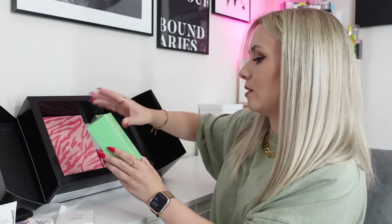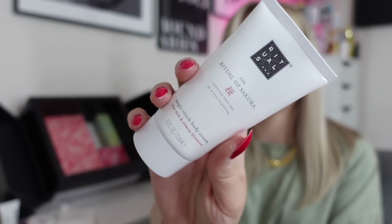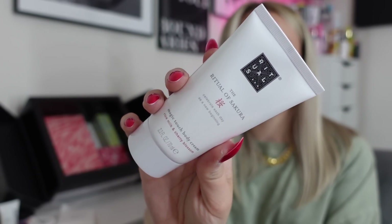Now on to the final layer of the calendar — day 21. We've got a Rituals product! This is just getting better and better. It's the Ritual of Sakura Magic Touch Body Cream, 70ml — a nice size. I have seen this in a few calendars already, but I'm not mad because this is one of my favourite moisturisers. It smells unreal — if you've not smelled this before, it is lush. A popular scent making the rounds in advent calendars at the moment.